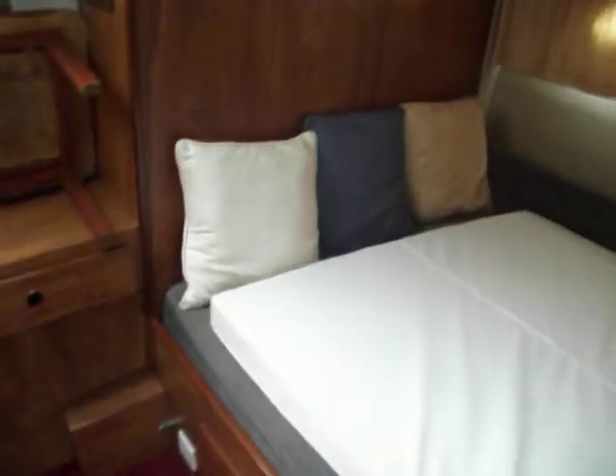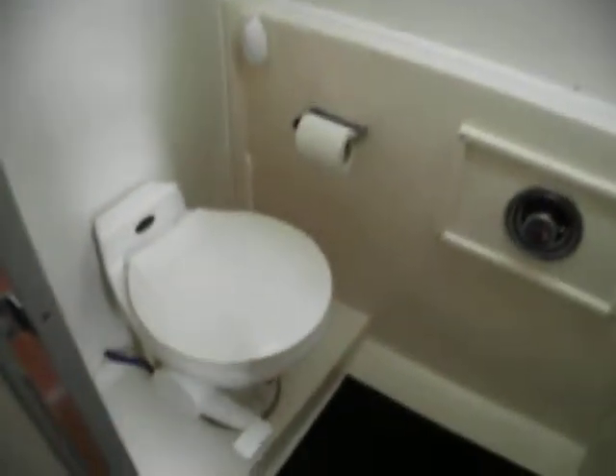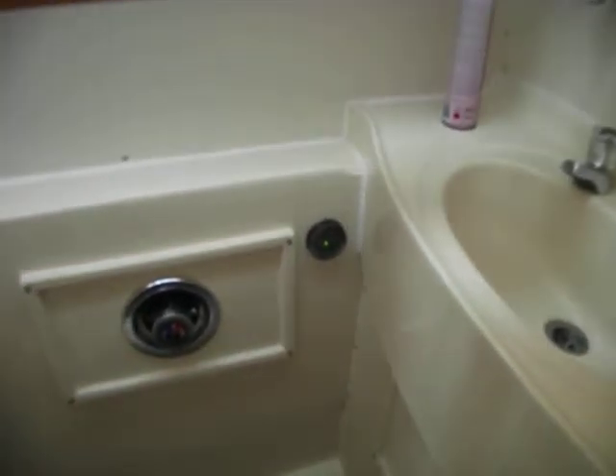Good sized permanent double. And wardrobe space — decent sized wardrobe. And the ensuite: again electric toilet, shower, toilet holding tank indicator, shower head, razor sockets, etc.